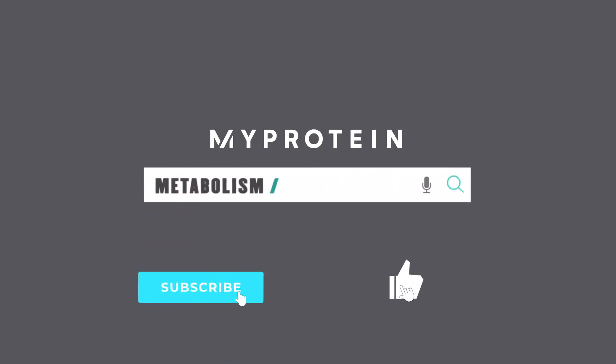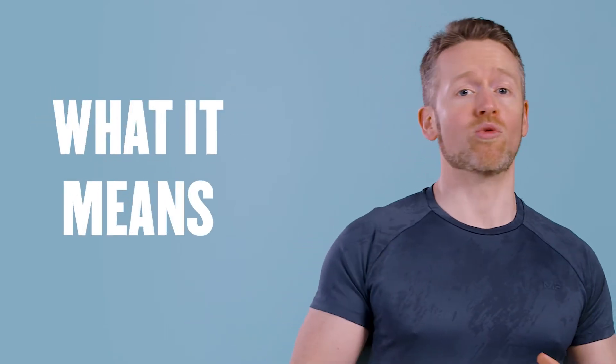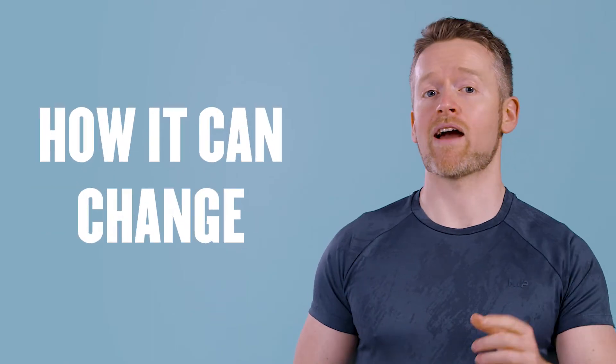Everyone likes to drop the word metabolism into a conversation about nutrition. But do you really understand what it means? Let's talk about that. My name is Richie Kerwin and today we're going to talk all about your metabolism, what it means, the role it plays in our body composition, and how it can change.